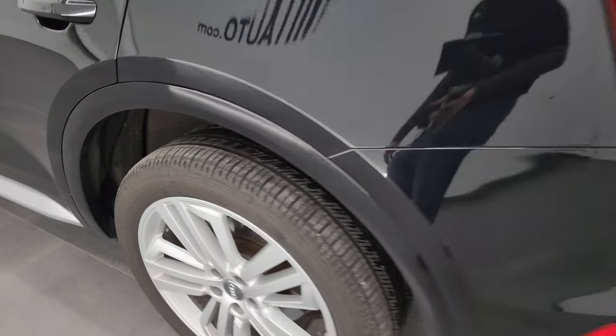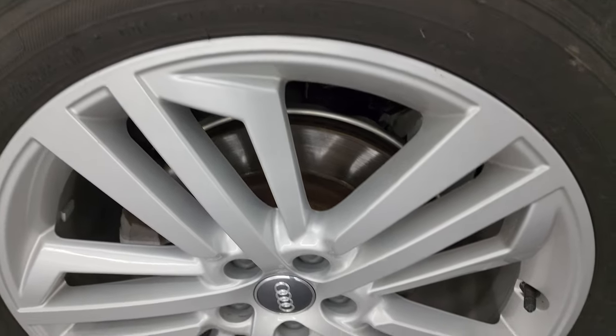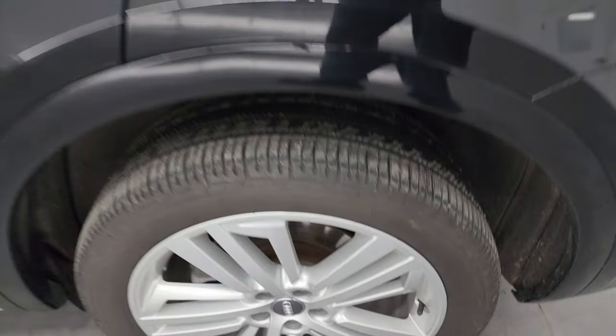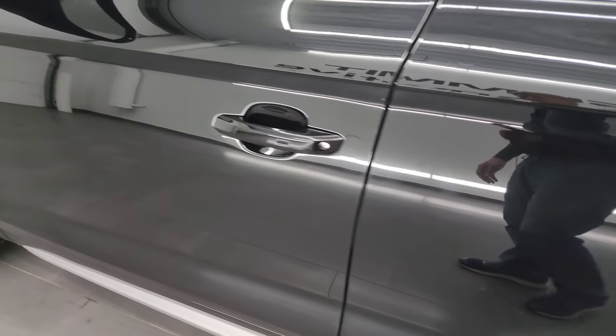For full disclosure, this back wheel is very nice and clean. And once again, down the rest of the side, the doors look really good.